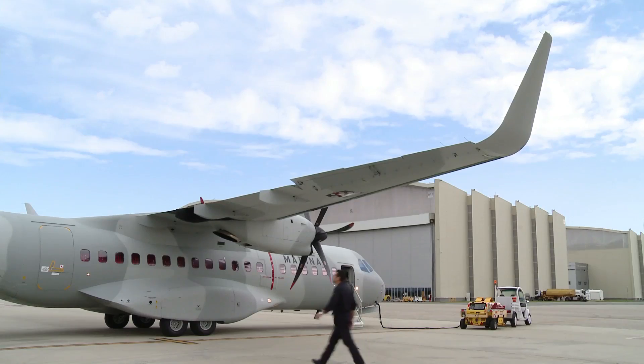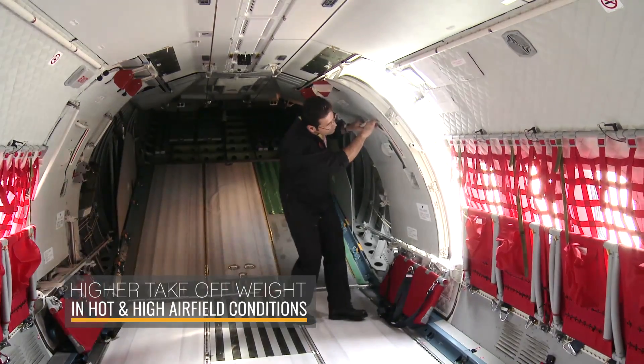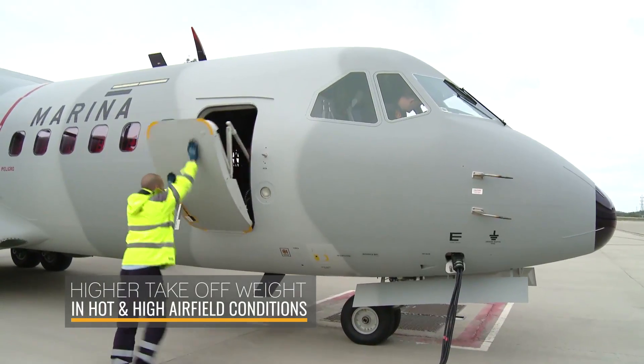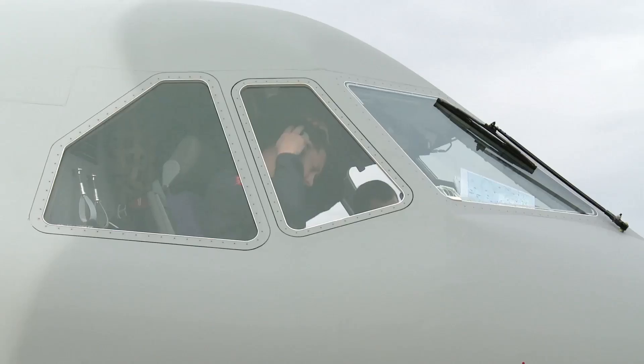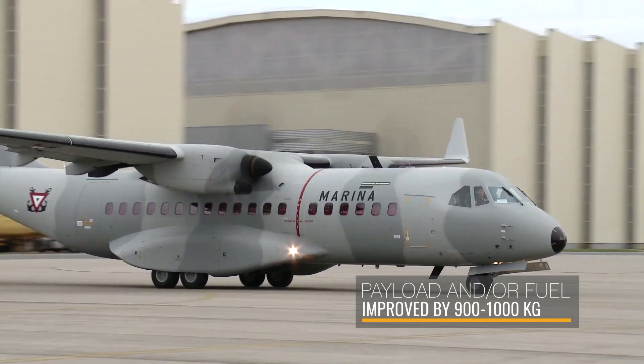The benefits of the winglets for our C-295 are three. The first is to have higher strength-to-weight when the aircraft is operating at high or hot airfield conditions. This benefit is around 900 to 1,000 kilos, meaning we have this amount of increase of payload or fuel, or a combination of both.